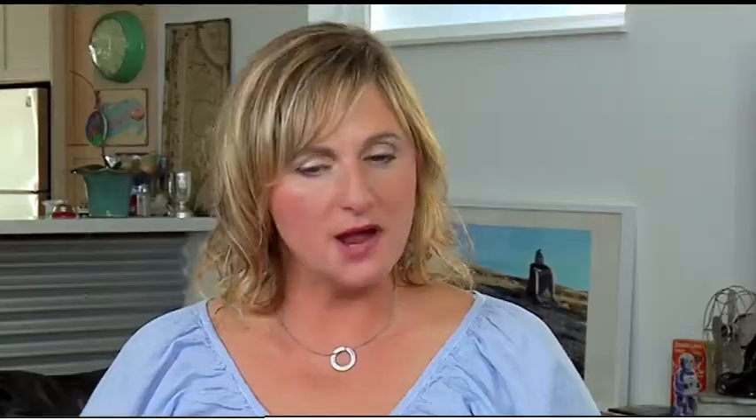So right now when you take a digital photo, how do you share it? I would email it or put it up on Facebook. Those are both great ways to share it. I want to show you another one that I really like, and it's called Flickr. Have you tried Flickr before? No, I haven't tried it, but I've heard of it and I've seen other people's photos on there.